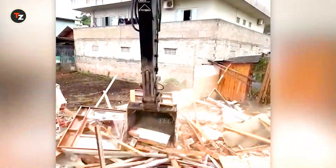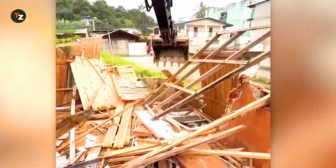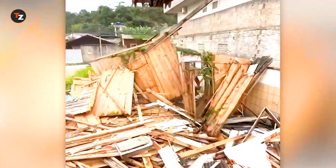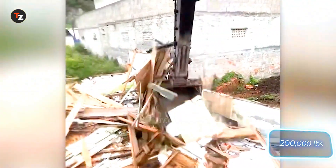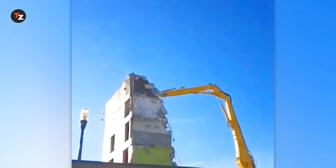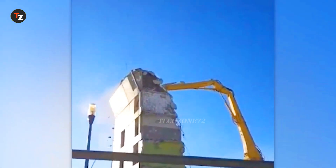A heavy hitter was brought in for the demolition of this house — the Volvo EC950E excavator. It brings buildings down as if they were made of cards. Thanks to its 450 horsepower and over 90 tons of weight, it has no trouble handling concrete and steel structures. Equipment like this allows demolition to be carried out not only efficiently, but also safely for both the environment and the workers — though it still came down with a crash and a cloud of dust.